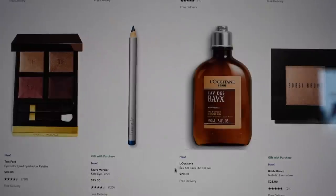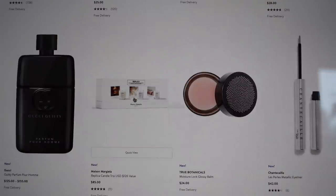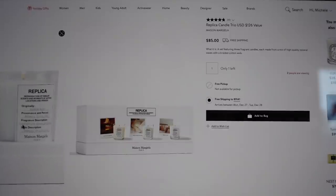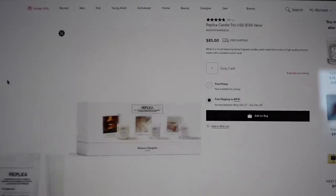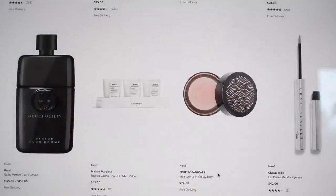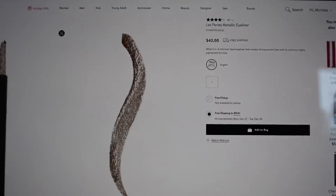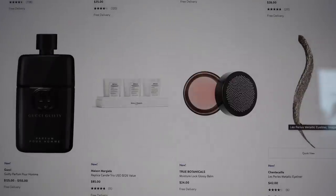There's a Maison Margiela Replica candle trio — By the Fireplace, Lazy Sunday Morning, and Bubble Bath. I haven't smelled the Bubble Bath but it's a really nice little gift. True Botanicals Moisture Lock Glossy Balm — oh, I have so many lip balms. The Chantecaille metallic eyeliners — I love these and I'm so happy to see they're back, I think they were limited edition or really hard to find for a while. Giorgio Armani Smooth Silk Lip Pencil in number two — maybe I'll wait until more colors pop up.